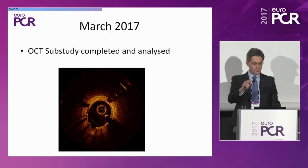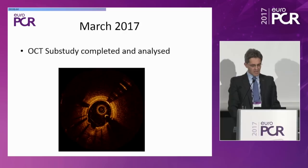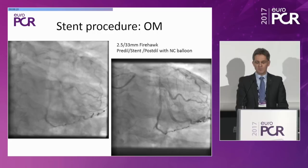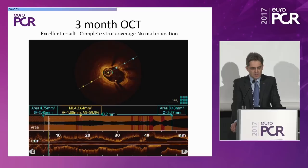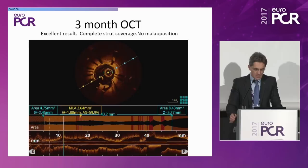I want to give a flavor of what we see on OCT in these patients, ahead of the three-month results coming next. Here are images from one case enrolled in the OCT sub-study: a patient with an obtuse marginal lesion and stable angina who received a 2.5x33 mm Firehawk. Post-procedural result, then at three months this patient came back with this angiographic result and an OCT pullback showing an excellent result — complete strut coverage in the majority of patients, no malaposition. Simply a great result angiographically and on OCT.